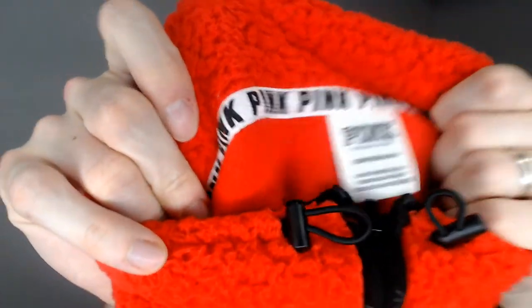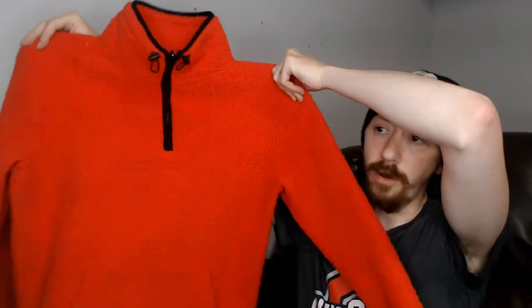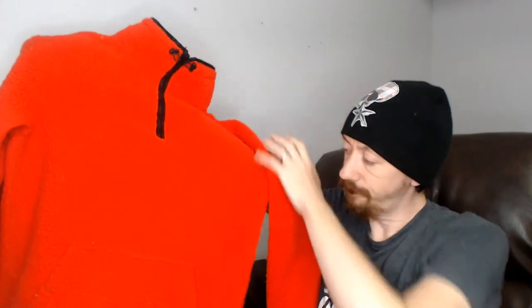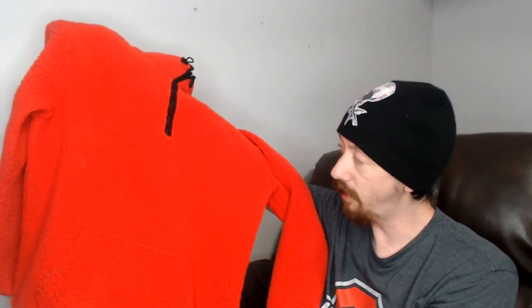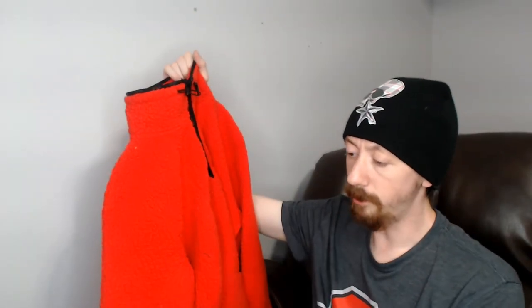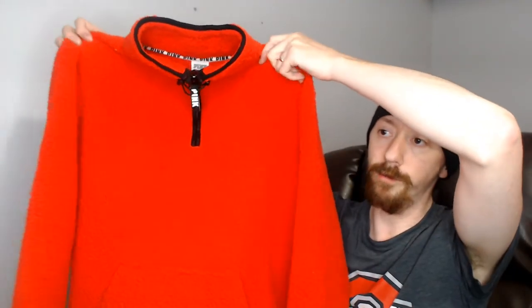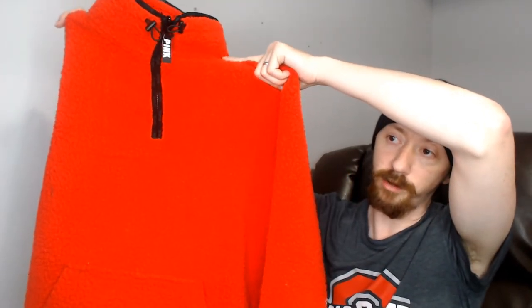Next we have a Victoria's Secret Pink extra small fleece jacket — I'd call it a sherpa fleece. It's red, has drawstrings around the neck and waist, elastic arms, and a kangaroo pouch in the front. It did seem a little big for an extra small, but it is a jacket meant to be worn over clothes.